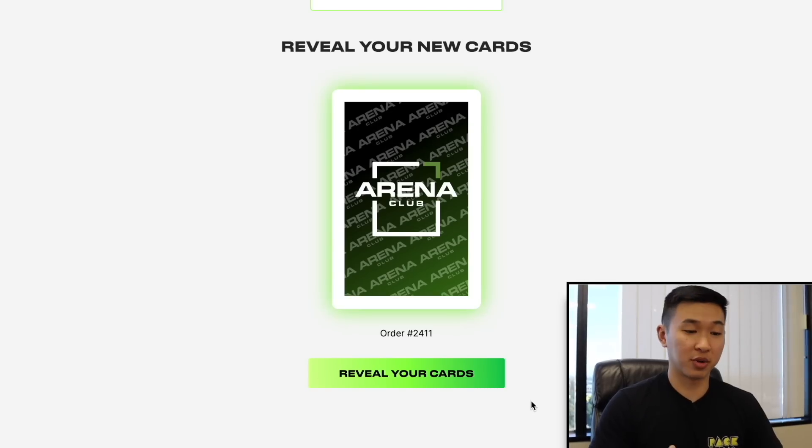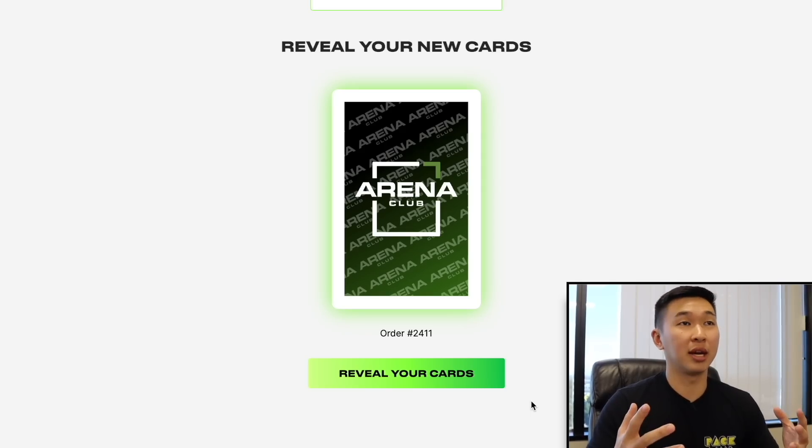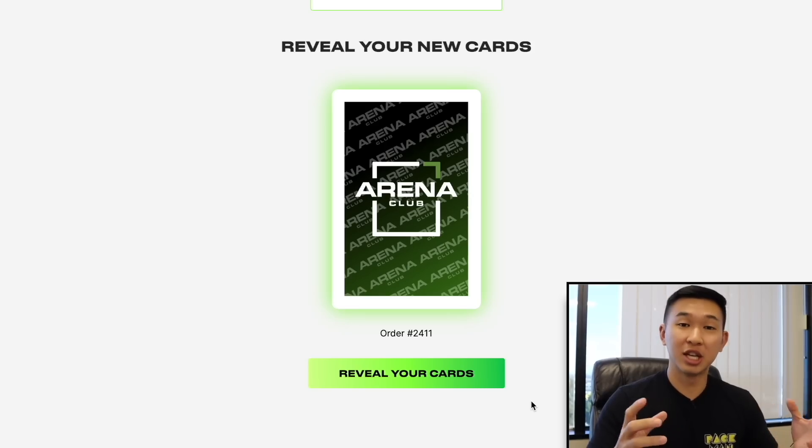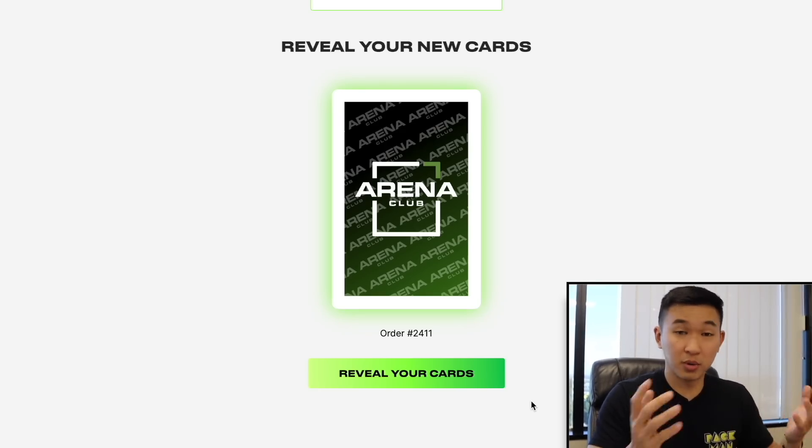One really cool thing about grading cards with Arena Club is that if you choose to vault, you get a cool reveal — when you click the button, a 2K or Madden-style pack opening animation appears and you get to see your card and reveal the grade. Along with that comes a very detailed grading report showing exactly where any damage or issues with the card are, pinpointing the specific spot.